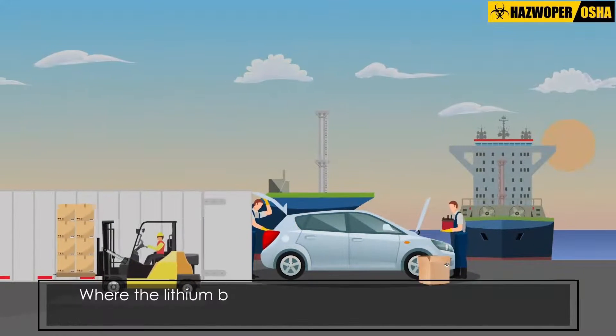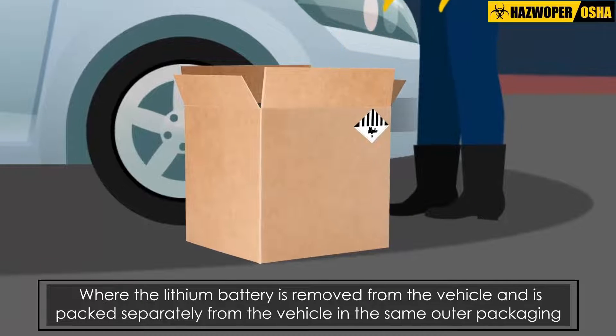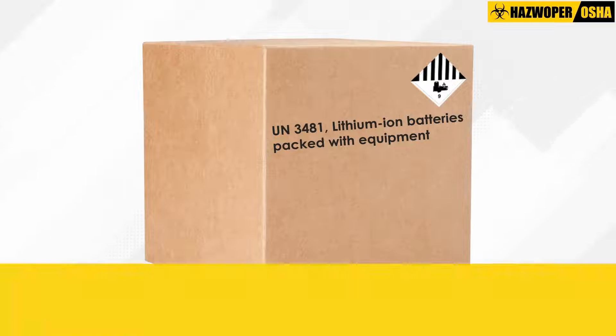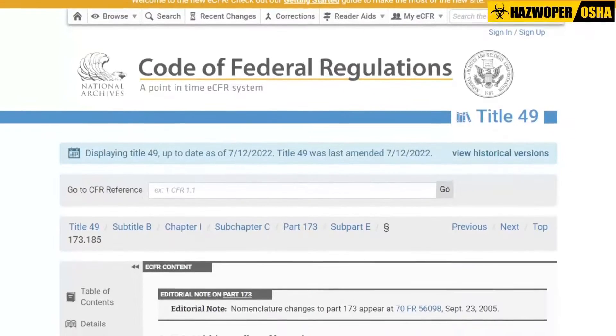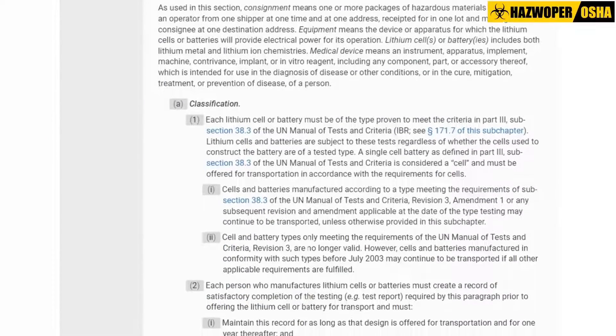Where the lithium battery is removed from the vehicle and is packed separately from the vehicle in the same outer packaging, the package must be consigned as UN-3481 Lithium-Ion Batteries Packed with Equipment, or UN-3091 Lithium-Ion Batteries Packed with Equipment, and prepared in accordance with the requirements specified in 49 CFR Part 173.185.